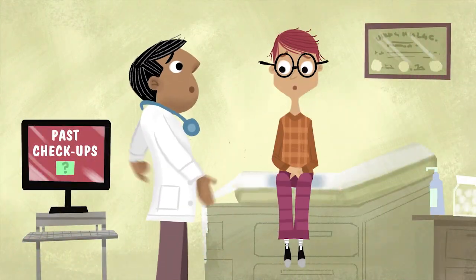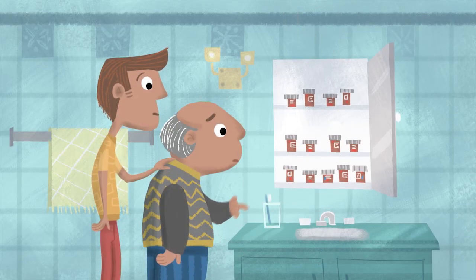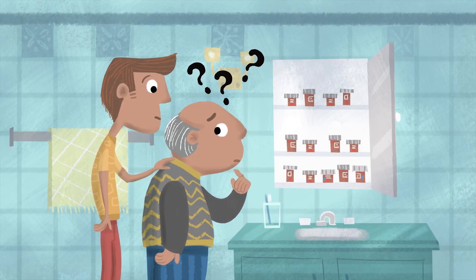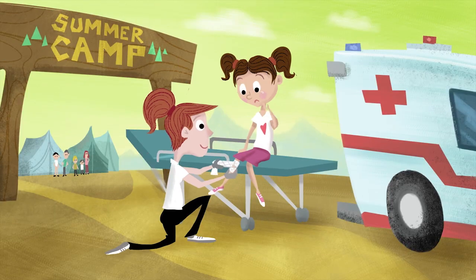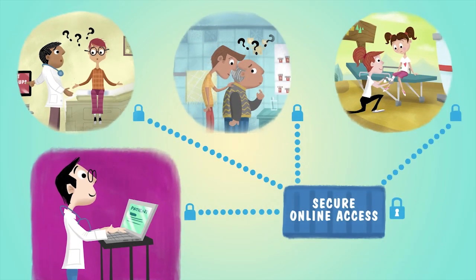Suppose you have a new doctor who needs the results of a past checkup, or your father forgets which medicine he's supposed to take, or your child has to go to the ER. Having online access to you and your family's medical history can save more than time — it can save lives.